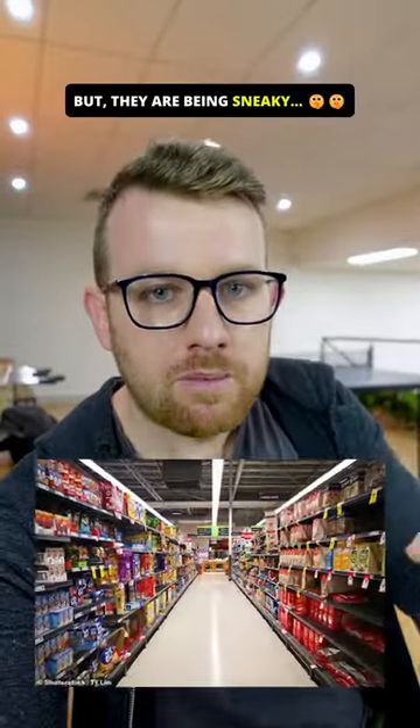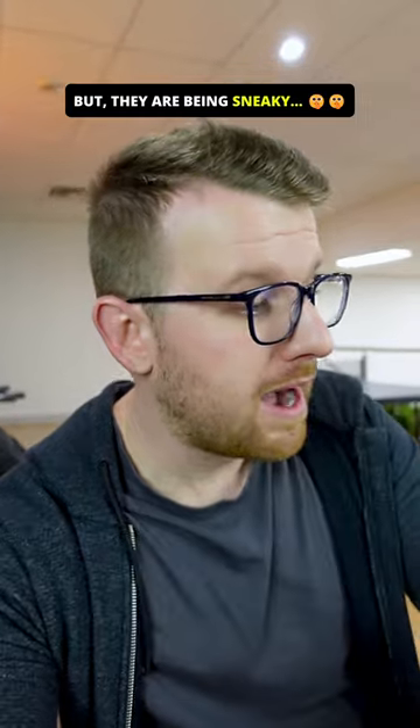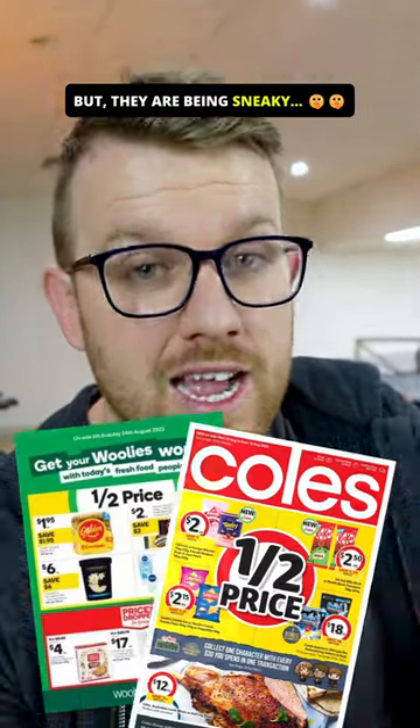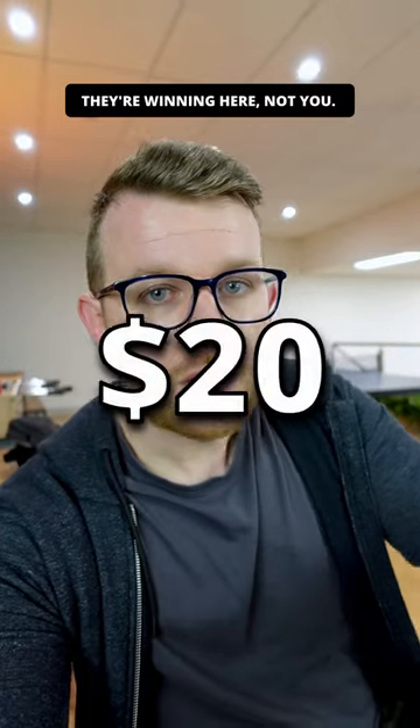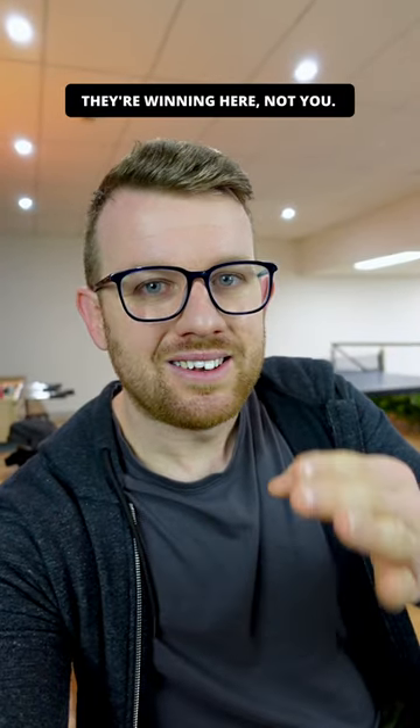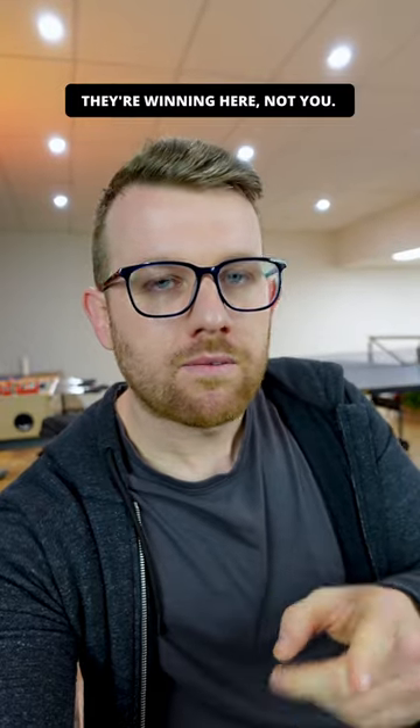Woolworths and Coles' plan is: if they can get you to pass through these departments and get you to buy something along the way — something you forgot about, missed another day, or something that's on sale — they're increasing that two dollar value up to 10, 15, or 20 dollars just to get a carton of milk. It's a simple tactic they use to make more money from you every day when you walk in.